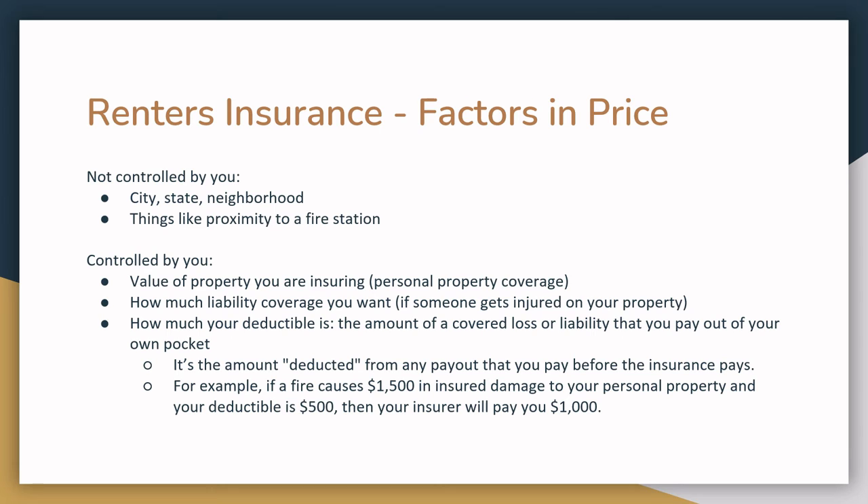The other considerations are controlled by you. You'll have some options in how much property you want to insure — your personal property coverage. Another factor is how much liability coverage you want, which will be used if someone gets injured on your property. The third factor is how high your deductible is. The deductible is the amount of a covered loss or liability that you pay out of pocket before the insurance company helps cover costs. For example, if a fire causes $1,500 in insured damage to your personal property and your deductible is $500, you'll pay that first $500 and then your insurer will pay you the remaining $1,000.